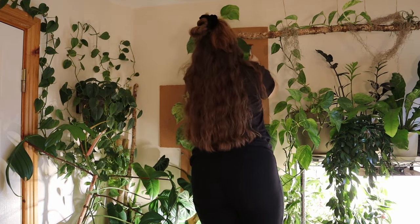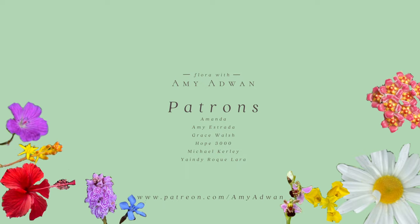That is it for this video — that is how I've grown this Epipremnum to be this large. I love it, it's my baby. Let me know if you have any common plants in your collection that are one of your faves. If you've had any success growing climbing plants like this to maturity, please let us know tips down in the comments. A special shout out to my patrons for supporting me this month: thank you so much to Amanda, Amy, Grace, Hope, Michael, and Yay Indeed. If you're interested in joining my Patreon, the link is on the screen and in the description. Thank you so much for watching — I will see you very soon in the next video, bye!